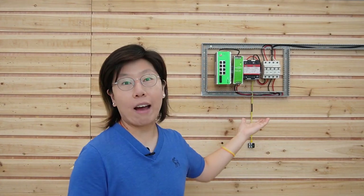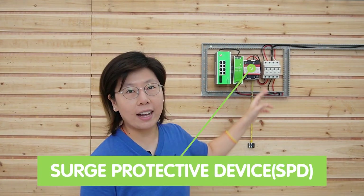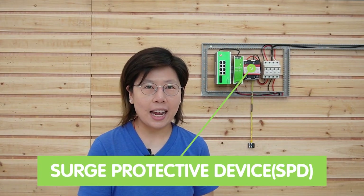Now we're in front of the demonstration board. Next to me, we have the surge protection set up using the surge protector device, also known as the SPD. It has several protection classes: Class A, B, and C.